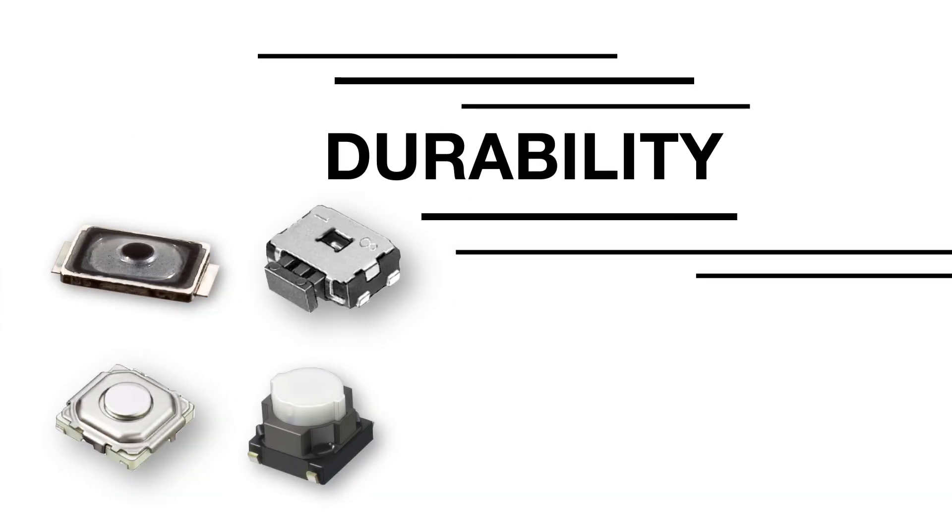In fact, what really sets these Panasonic solutions apart from other switches is their size. Panasonic switches are some of the smallest in the industry, and yet many of them are ruggedized to make them much more impervious to harsh environments.